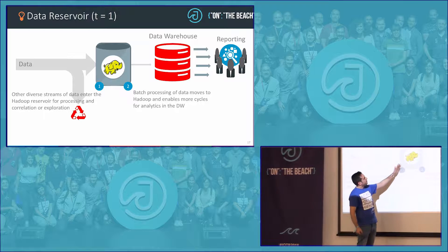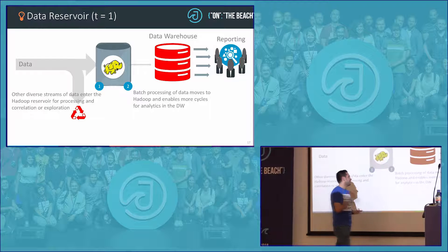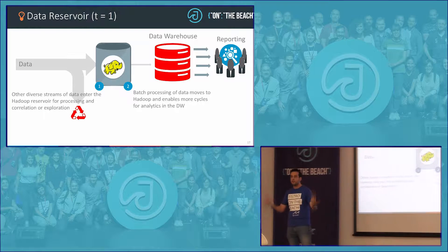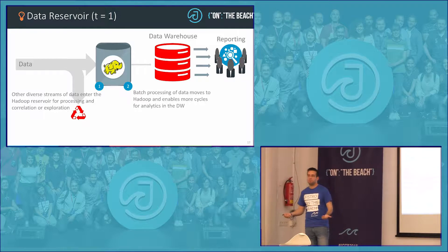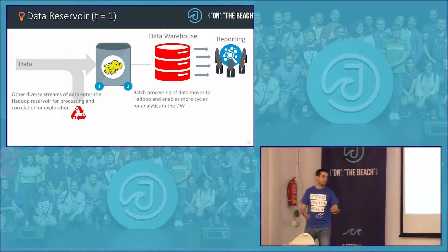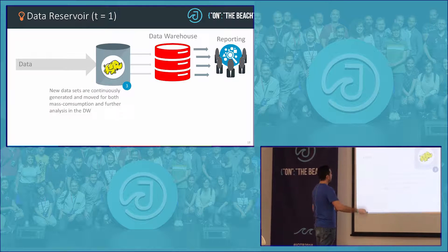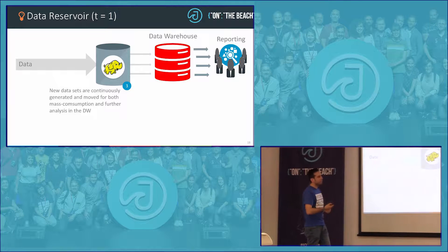The first step is to store all the data that was not previously usable, process it, and — more interestingly — enrich the existing database. For example, you can be collecting data from Twitter, which is quite interesting, but a tweet from one year ago may not be interesting if it's not combined with your current products. But you can enrich the data warehouse with new datasets and proceed to the next step.